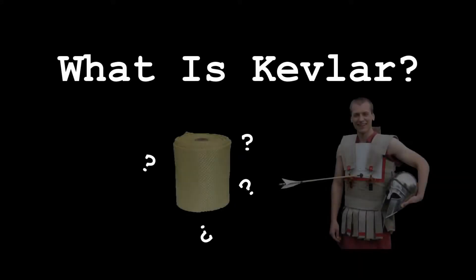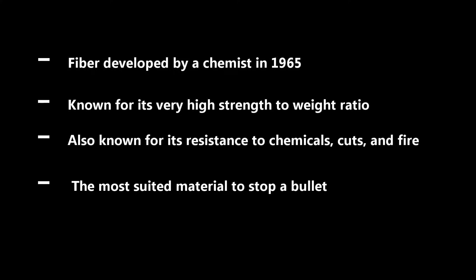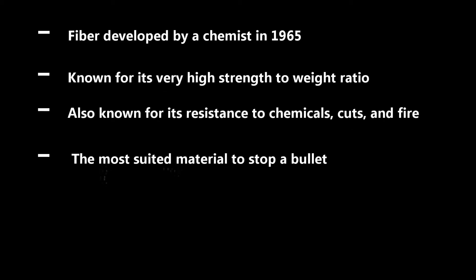Bulletproof vests are made of a material called Kevlar. What is Kevlar? Kevlar is a fiber developed in 1965. It is known for its very high strength while maintaining a low weight, and also for its resistance to chemicals, cuts, and fire. This makes Kevlar the perfect material to stop the bullet in its tracks.